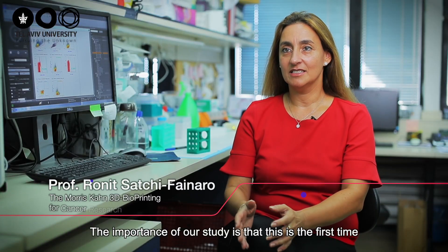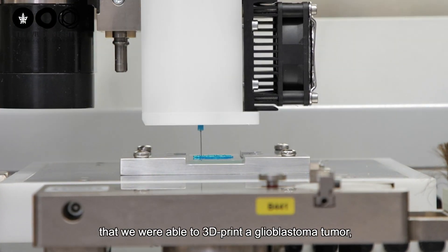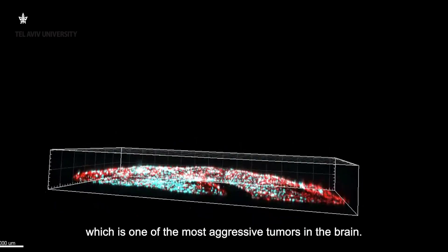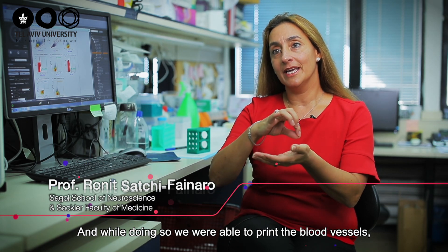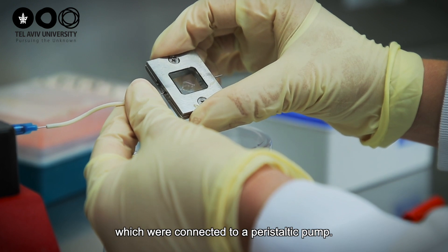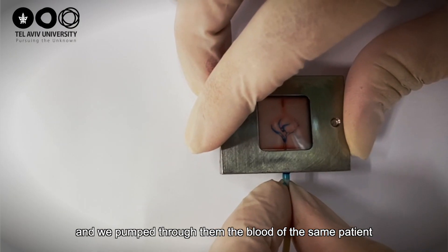The importance of our study is that this is the first time that we were able to 3D print a glioblastoma tumour, which is one of the most aggressive tumours in the brain. While doing so, we were able to print the blood vessels, which are connected to a peristaltic pump, and we pump through them the blood of the same patient.